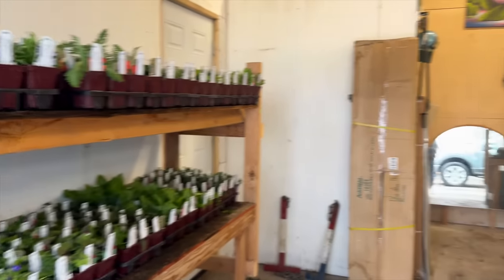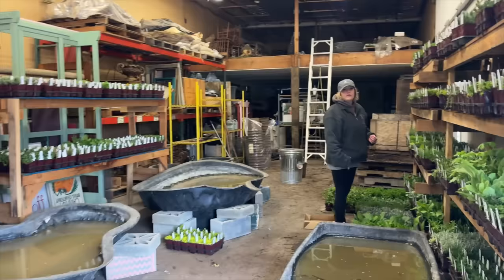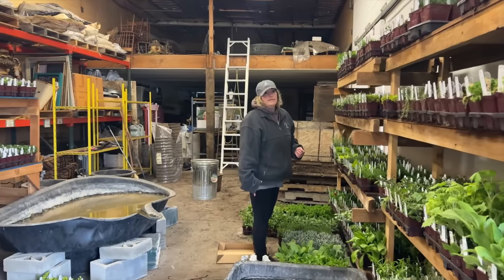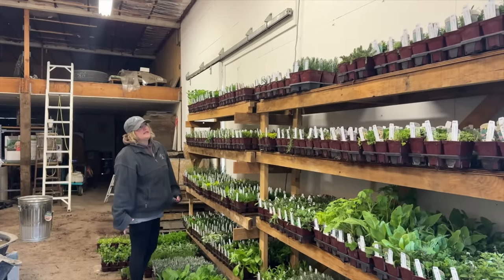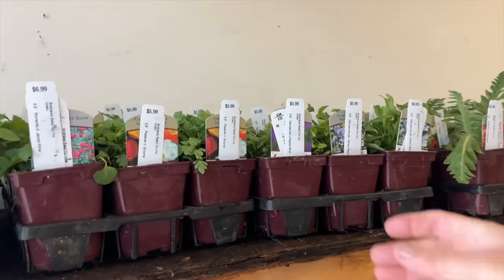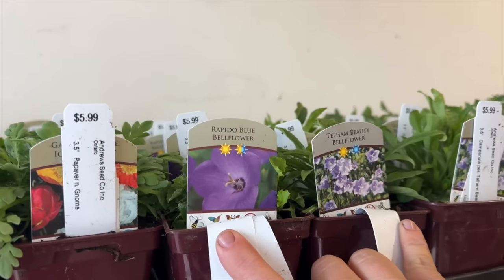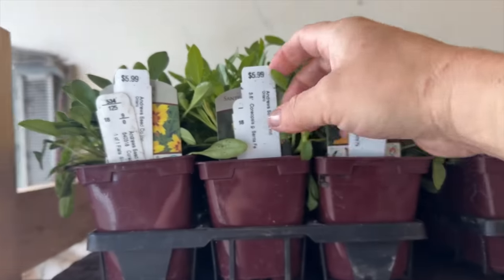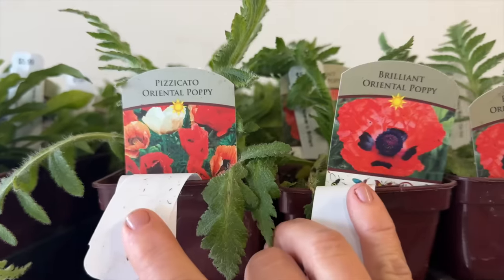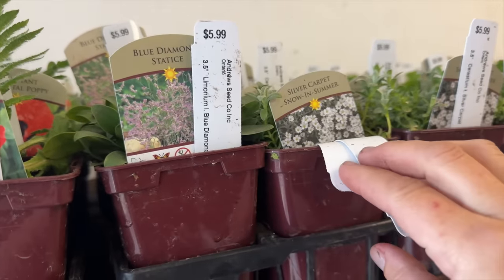So I think what we'll do is start at this table and just work our way around the room. I'm not sure we're going to go through every single variety — 150 varieties of just perennials alone and then all the herbs. So let's just look at some of these that are really catching my eye. Right here there's Campanulas — anything that's got a purple flower on it. We've got Rapido Blue and Tellum Beauty. There's a bee balm here, Jacob Klein. There's a couple varieties of Coreopsis, a couple more poppies. Blue Diamond Status — that's gorgeous — and Silver Carpet, Snow in Summer.